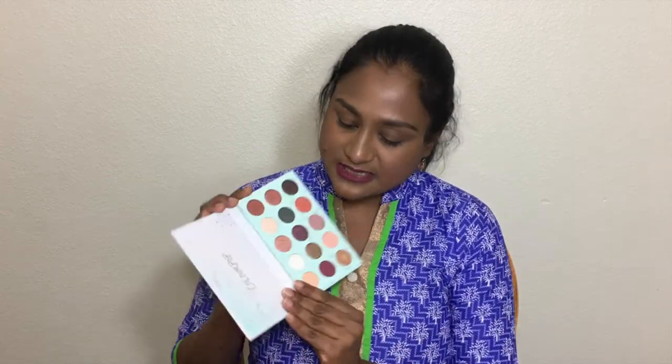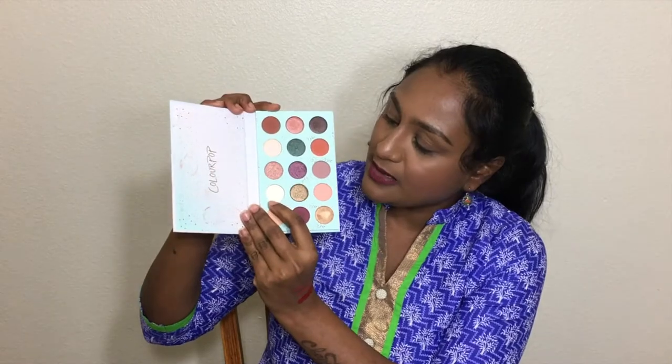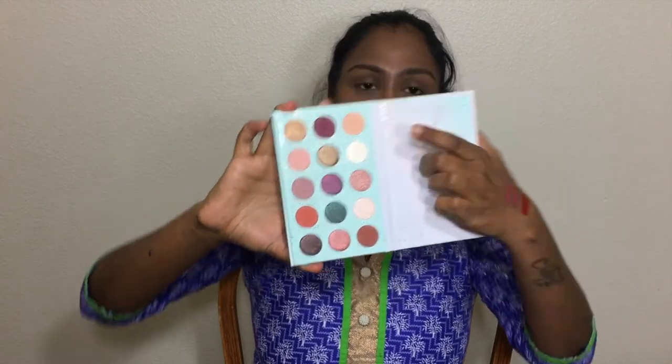I also used one shade called 'Treat Yourself' as a highlighter and it really worked well on the highest point of my cheeks and the bridge of my nose. I also used it as an inner corner highlighter and it worked really well. So that's about this palette — I'm satisfied with this purchase.